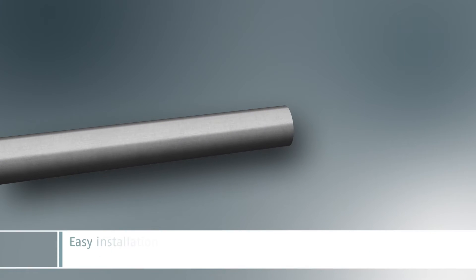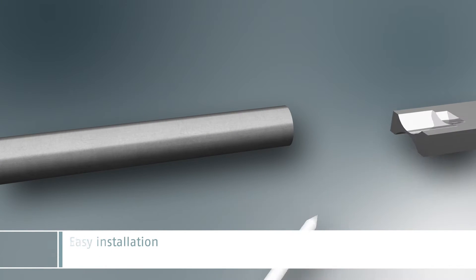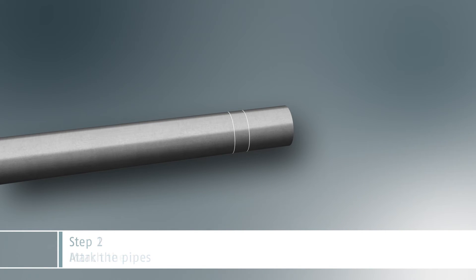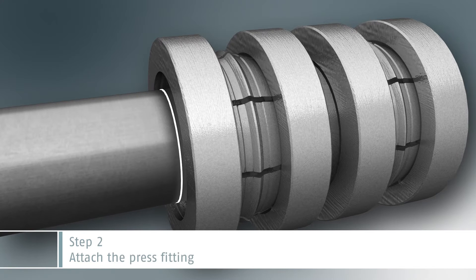Installation is completed easily within a few seconds. With the help of a marking tool, draw an insertion line and a check mark on both pipes. Push the press fitting onto one pipe end right up to the insertion line.